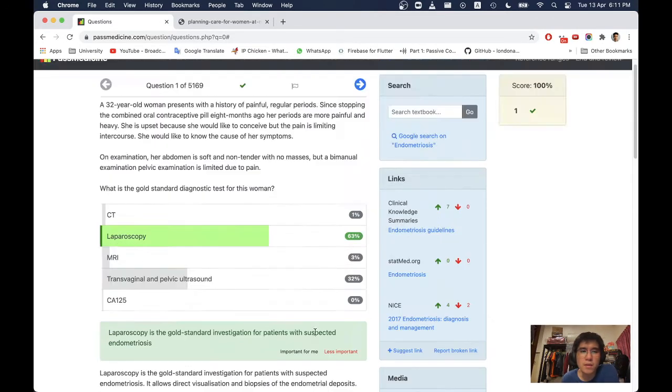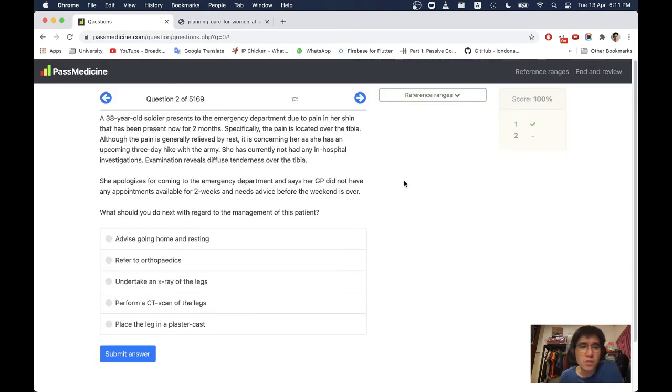Next question. A 38-year-old soldier presents to the emergency department due to pain in her shin that has been present for 2 months.